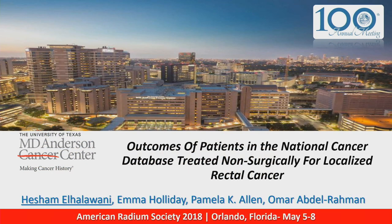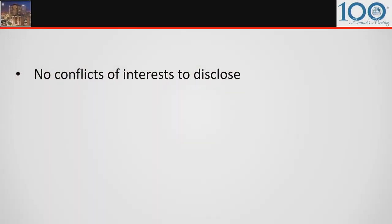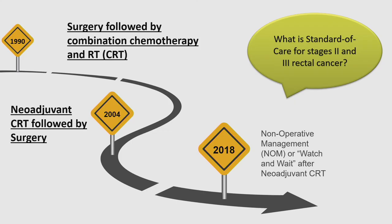Good morning, everyone. I'm thrilled to be here and to share our group's work on outcomes of patients in the National Cancer Database treated non-surgically for localized rectal cancer. I have no conflicts of interest to disclose. The standard of care for stages 2 and 3 rectal cancer has evolved significantly over the past 30 years — starting in 1990 when surgery followed by combination chemoradiotherapy was recommended by the NCI consensus statement, moving to 2004 when neoadjuvant CRT followed by surgery became the standard, and now in 2018 the question is whether non-operative management, or watch and wait after neoadjuvant chemotherapy, will become the new standard.